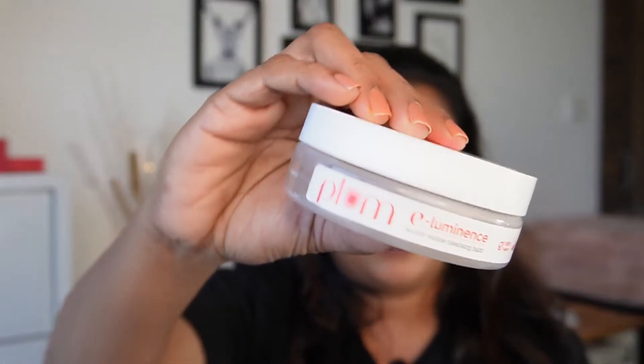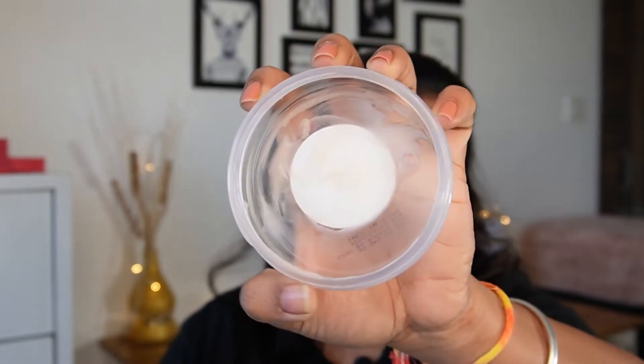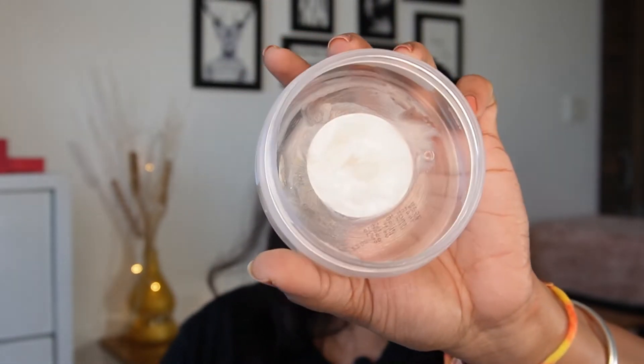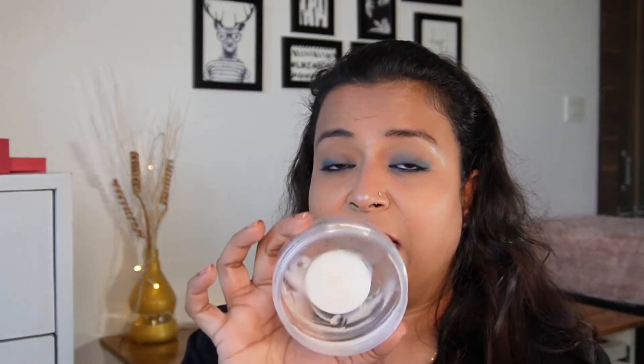Moving on to our last product and my favorite from the past few months — this is the cleansing balm by Plum. It took a long time to empty because the quantity is so generous. It comes in a balm formulation and is an amazing cleanser for removing makeup. It retails for just 545 rupees and the quantity is so much that it took me almost 6 months to finish, even wearing makeup regularly.